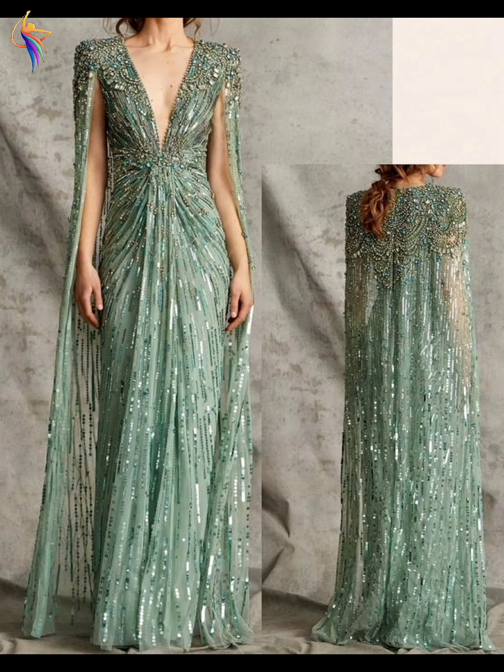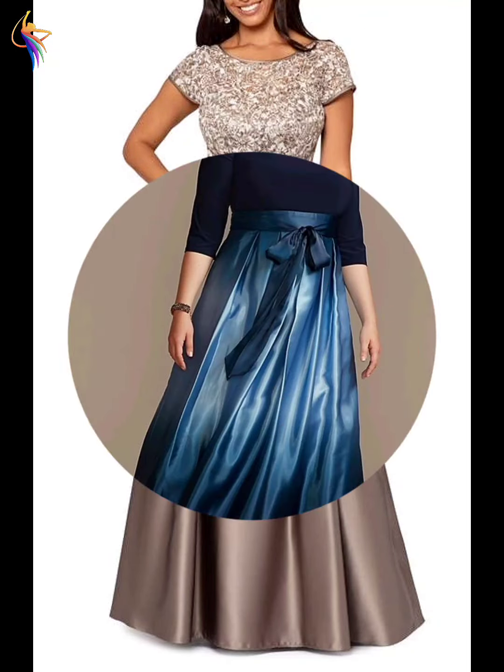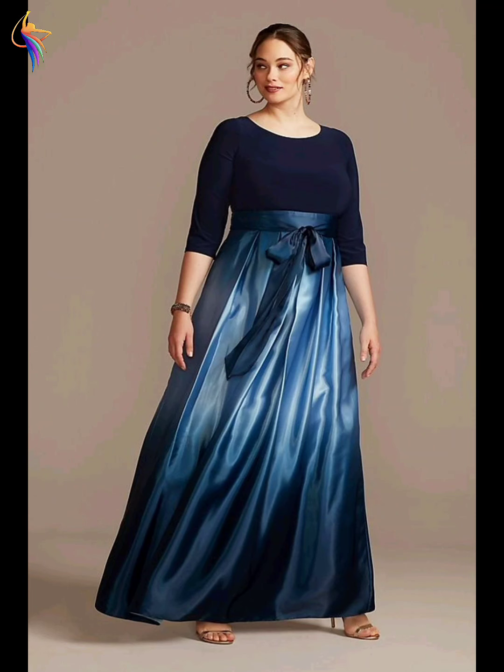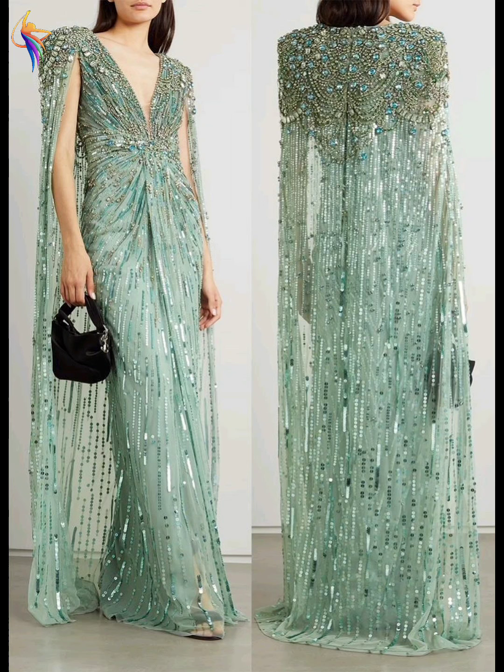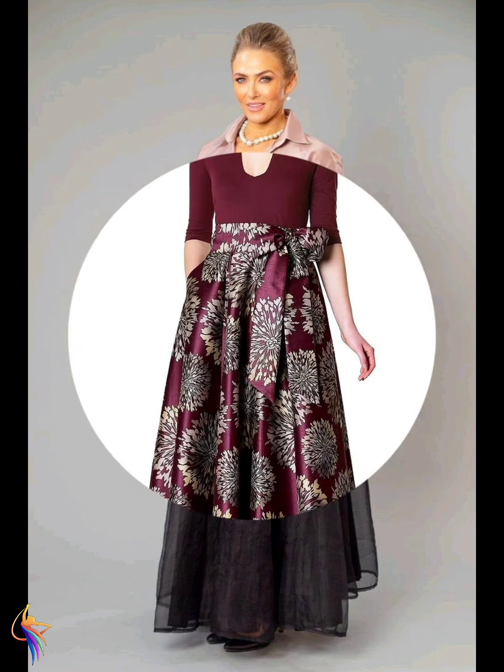There are also a lot of amazing formal dress designs I am showing in my video today. You can see this girl's amazing emoji dress design — a long dress design — it's too much beautiful.